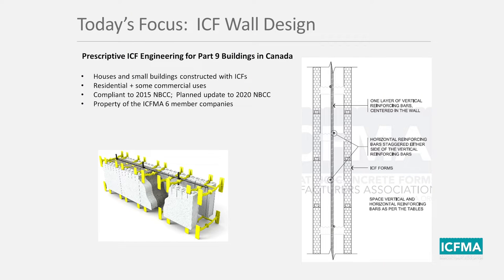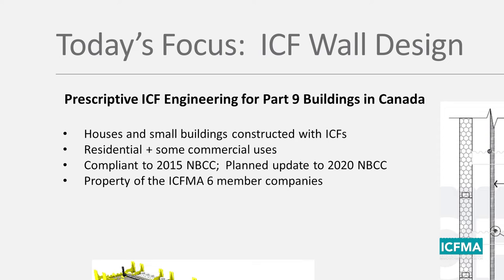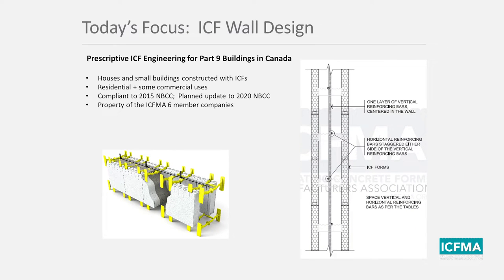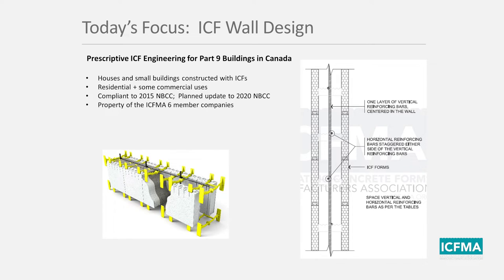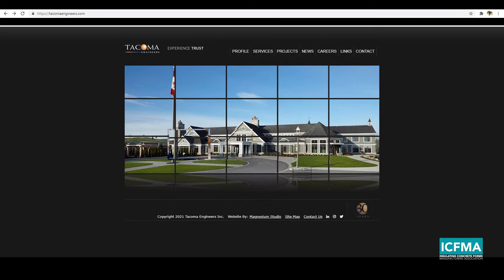Today's focus is on ICF wall design as outlined in the new ICF Engineering Guide from ICFMA — dealing with houses and small buildings constructed with ICFs, typically residential and some commercial uses. The guide is compliant with the 2015 National Building Code of Canada, with a planned update for the 2020 National Building Code once it is released. This guide is the property of the six member companies of ICFMA, and our consulting engineer was Tacoma Engineers out of Ontario, one of the most experienced structural engineers in the business, particularly with ICF.